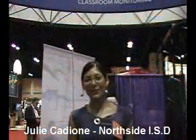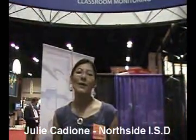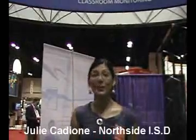Hi, my name is Julie Cavillad. I'm with Northside ISD, and we have been using NetSupport School for about four or five years — very happy with it. The feature we use most is monitoring. The teachers can see what the students are doing in the labs, on their computers, see if they're on task, and respond to any issues, or just see what they're doing as they're working on their projects.